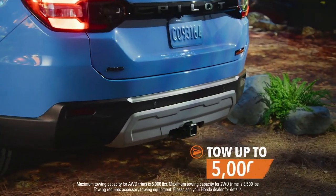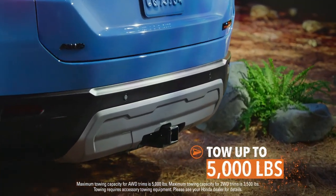Thanks to a towing capacity of up to 5,000 pounds, you can bring some of your biggest toys with you.